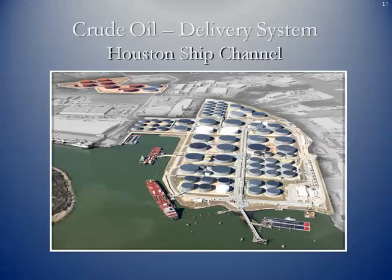Here's a partial shot of the Houston Ship Channel complex east of Houston — a huge crude refinery and petrochemical refining complex.